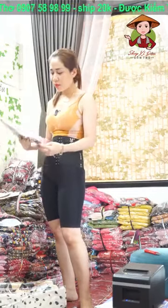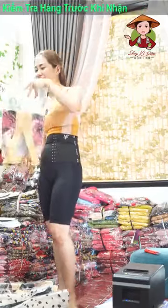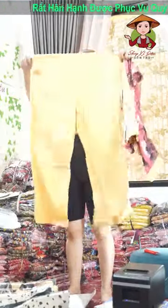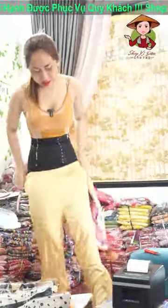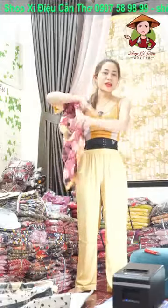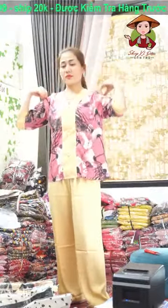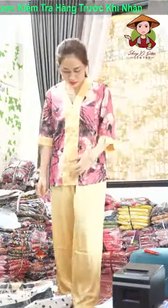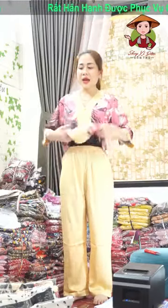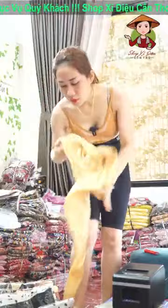Lộn vô bộ pyjama. Lên giúp dùm em mã này là mã hồng đất. Hồng đất size 2XL, cả nhà 62-63kg trở lại mặc vừa. Chốt em bộ này là mã hồng đất, có 1 bộ. Chốt em mã hồng đất cả nhà. Size 2XL, 62-63kg trở lại, mặc ok từ 57kg đến 62-63kg. Hồng đất em chốt cho chị Lê Thị Bé.